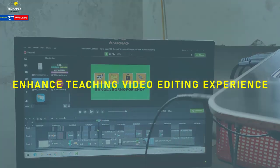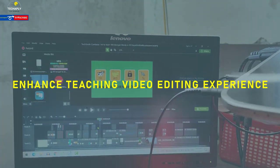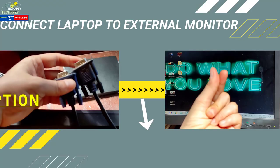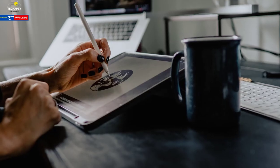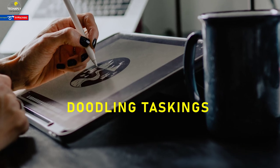Number twelve: external screen monitor. If you're creating teaching videos, an external screen monitor pays off well — good resolution display, a bigger screen than a laptop, and easier multitasking on the computer. Check out how to set it up.